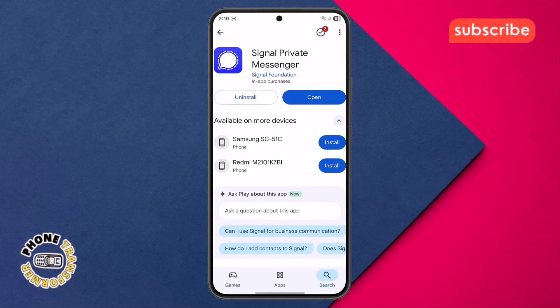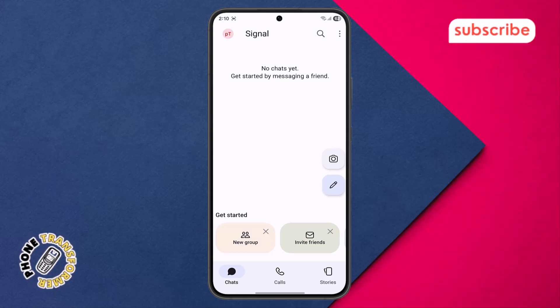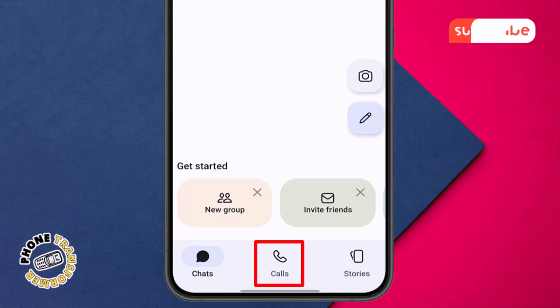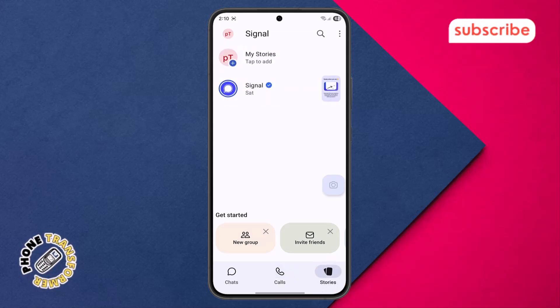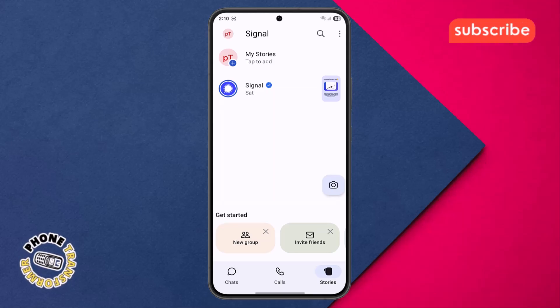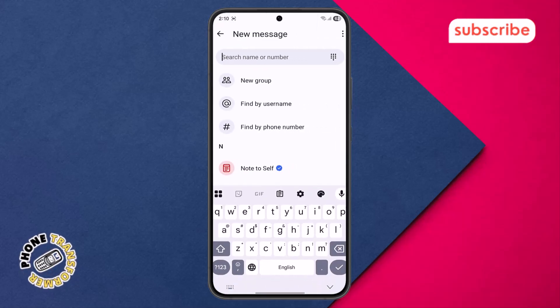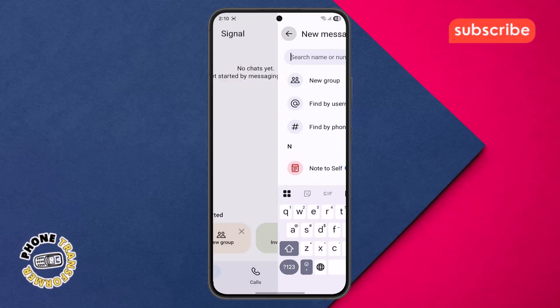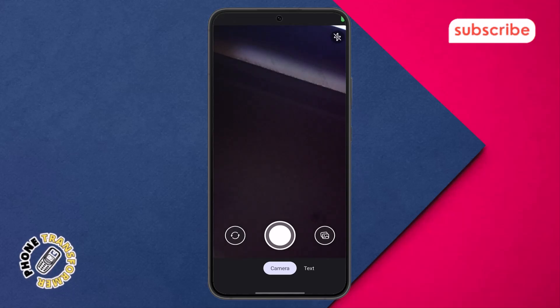Now let's take a quick look at the app's interface. When you open Signal, you're greeted with the chat menu where all your conversations are listed. Tapping on the calls menu will take you to your call history and allow you to initiate new voice or video calls. The story section is where you can view or create ephemeral updates that disappear after 24 hours. To start a new chat, you'll find a prominent pencil icon that lets you compose a new message or start a group. Finally, the camera icon provides quick access to your camera, enabling you to snap and share photos or videos instantly within a conversation.